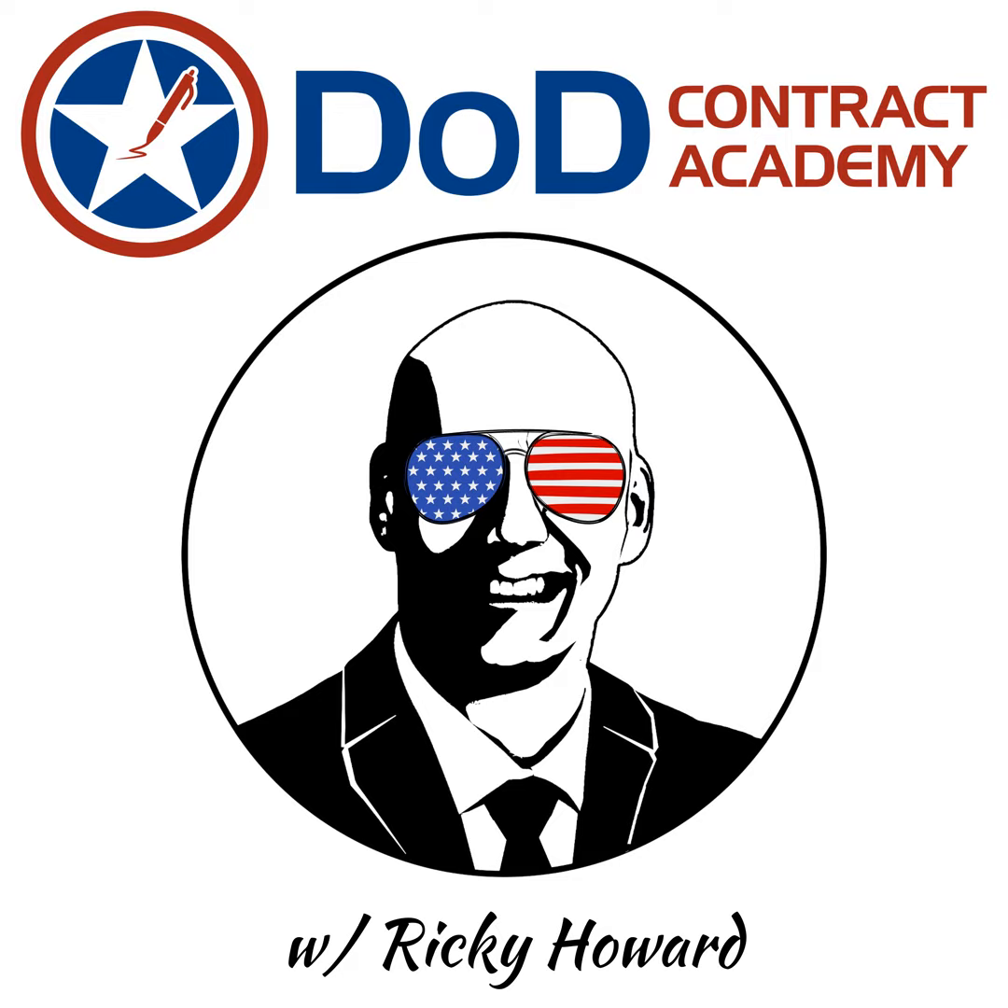Hey guys, Ricky here, owner of DoDContract.com. This is the DoD Contract Academy podcast. This week I'm coming to you solo. We're not going to interview anybody. I just wanted to talk about a technique, a strategy that a lot of companies use to sell to the government that I don't address very often on the show, but I want to talk about today because I don't feel like there's a strong grasp, especially amongst small businesses, of how using a reseller in their approach to the government can be utilized.